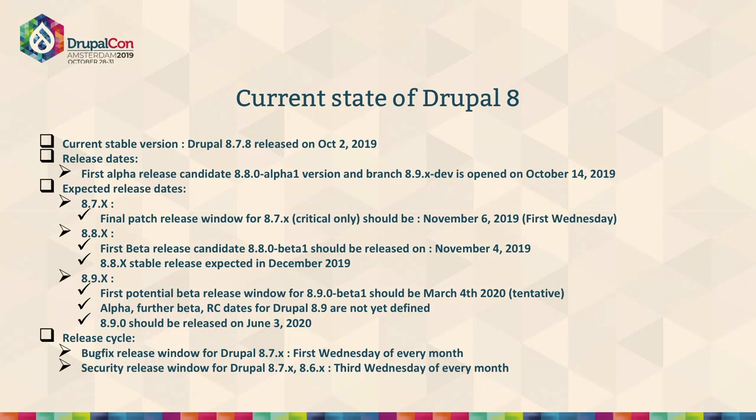Moving to the current state of Drupal 8: 8.7 is already present and 8.8 is about to get stabilized. The first alpha release is for 8.8, and 8.9x is already in place, founding the baseline for the upcoming Drupal 9. The support for 8.7 will continue, with critical support till the first Wednesday of November. The 8.8 beta is expected to come in November, and 8.x will get stabilized by December.